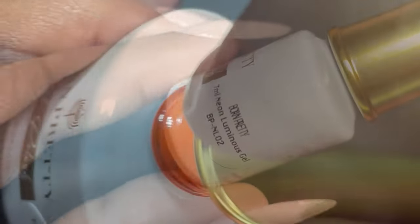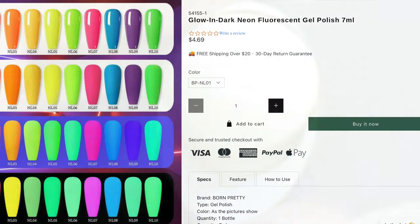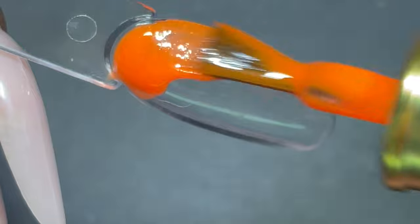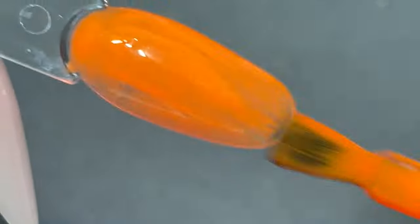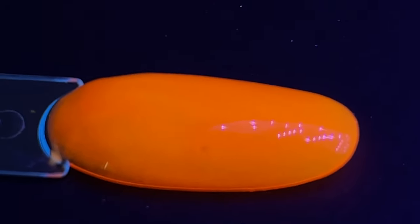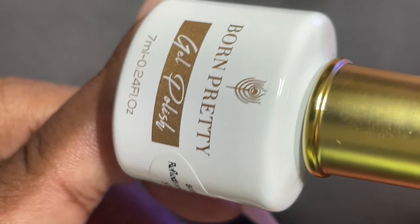The next one is from their Neon Luminous Gel Collection — this actually glows in the dark as well. It's 7ml and retails at $4.69. They have rainbow colors available and I picked up the orange, which is perfect for Halloween or summer. The color is really intense in one coat — it's a one-coater. There are particles in it that help it glow in the dark. In the dark it reflects and turns pinkish, and under the UV light it becomes a really bright neon orange — one polish with multiple effects.